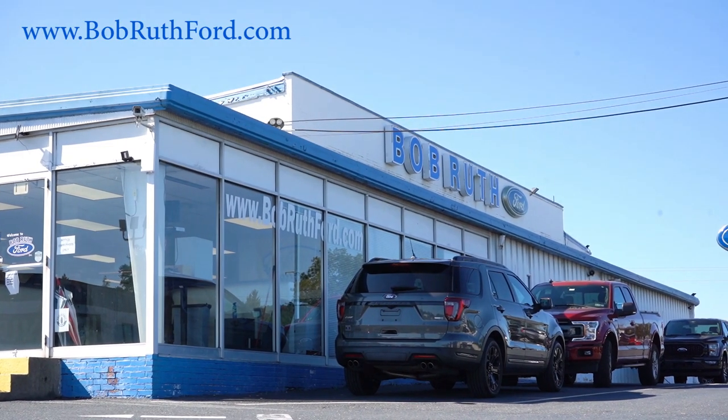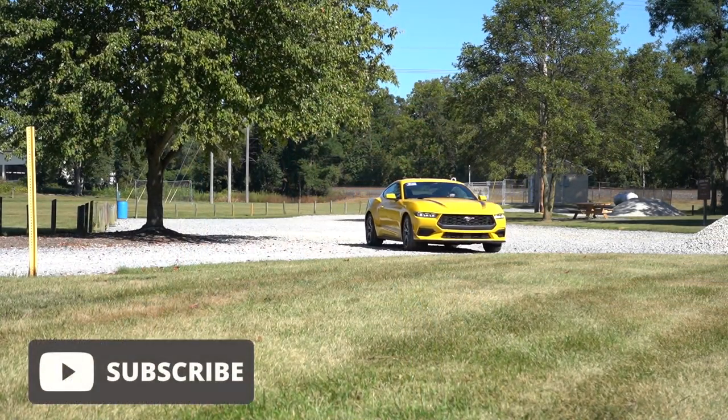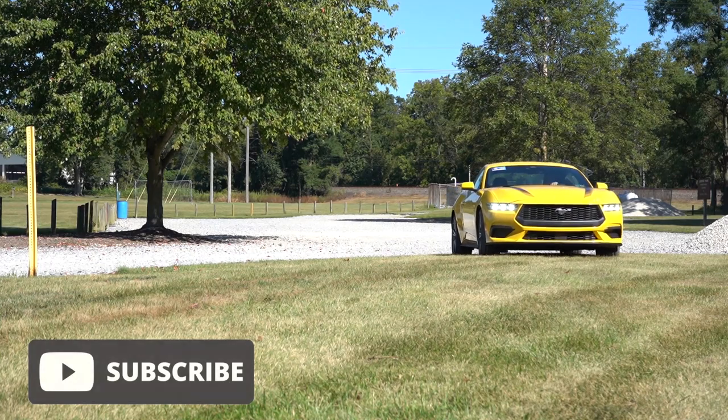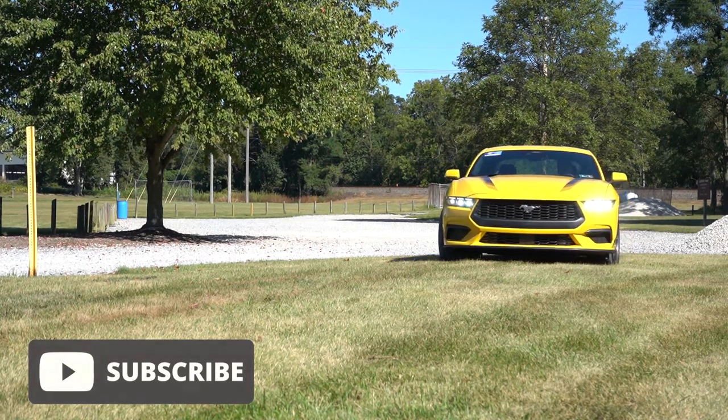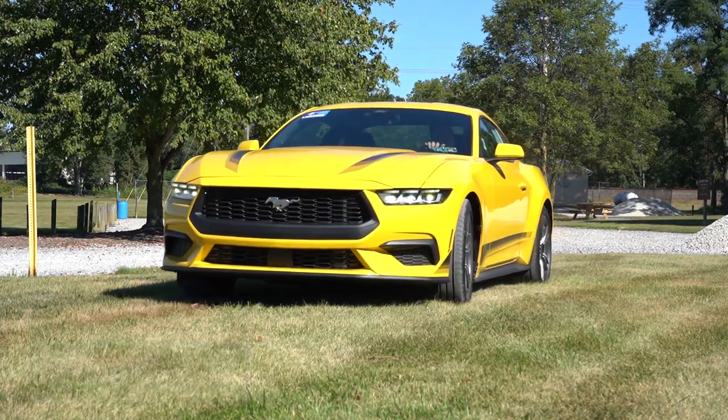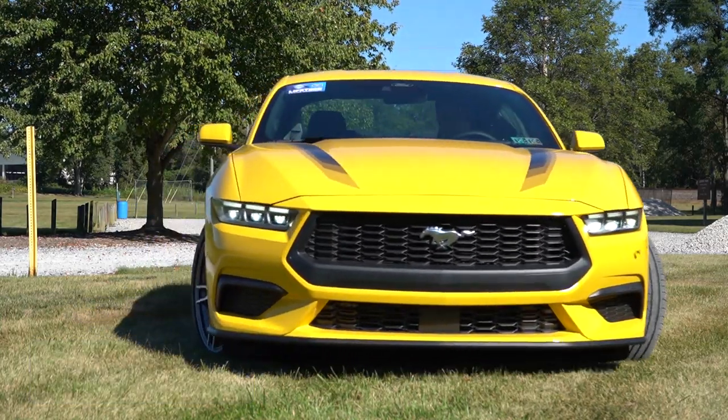please feel free to check out the link in the description box below. We are in this one today because this is the start of the seventh generation Mustang. There is a new interior, new powertrain, new looks, and this thing is actually nearly as quick as the Mustang GT now, believe it or not. So the question I'm going to leave to you guys at the end of this video is: do you get the EcoBoost or do you get the GT?